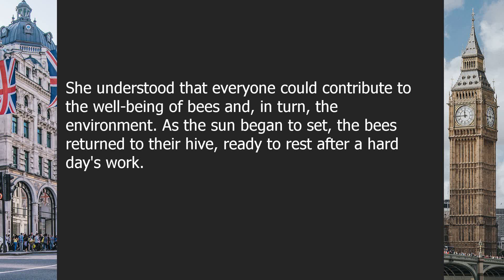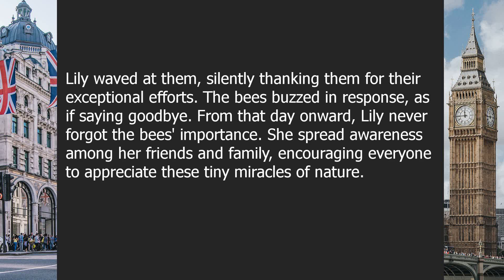As the sun began to set, the bees returned to their hive, ready to rest after a hard day's work. Lily waved at them, silently thanking them for their exceptional efforts. The bees buzzed in response, as if saying goodbye.